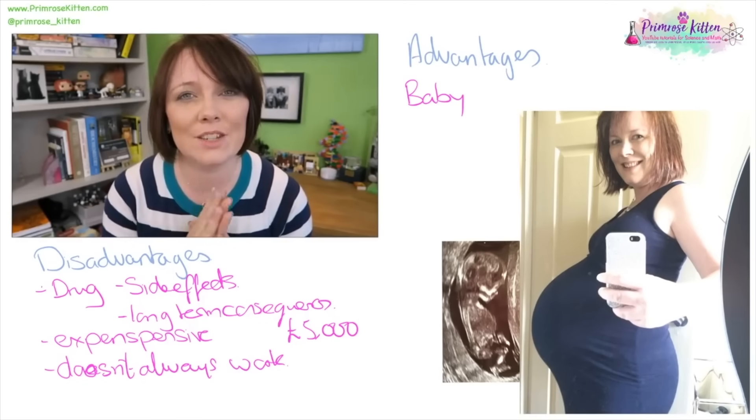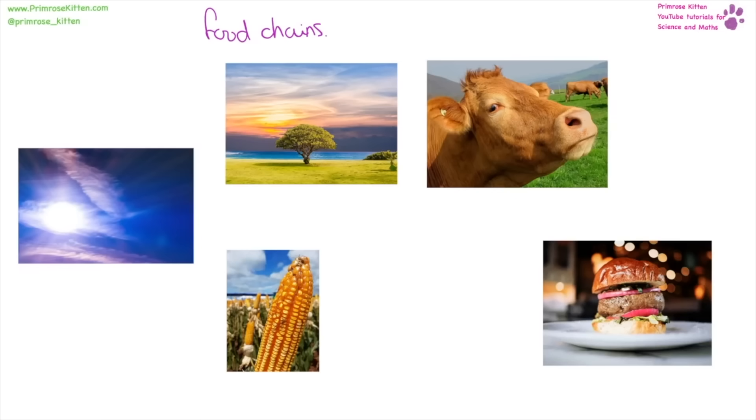All food chains start in the same place with the sun providing energy, and from this energy things grow — mainly plants — and they get eaten by other things. Whether it's grass being eaten by cows and then going on to be eaten by us, or whether we eat the plants directly, or whether plants like corn are being turned into corn syrup used in ketchup. We are a top consumer, whereas things like cows are going to be herbivores because they just eat plants.